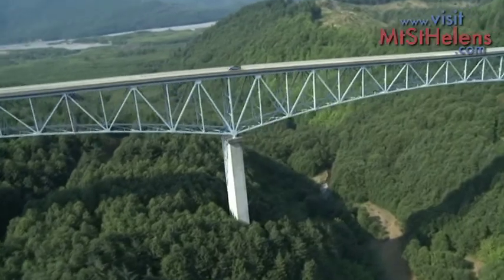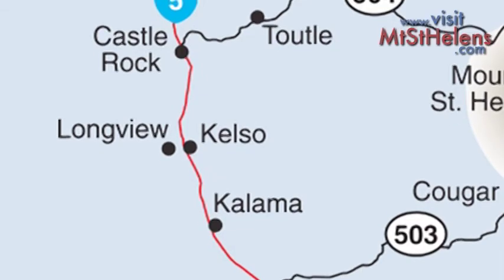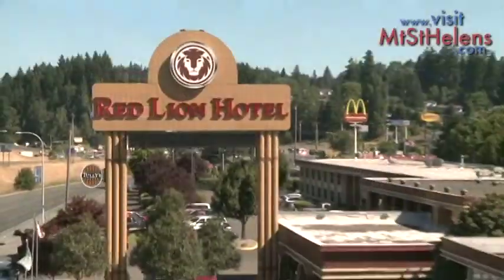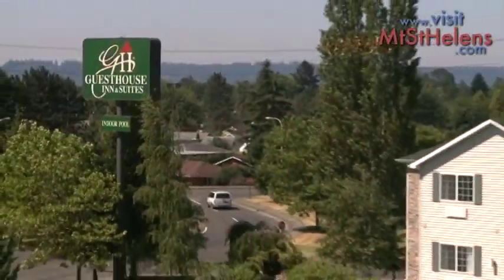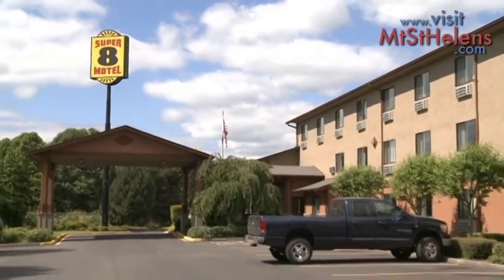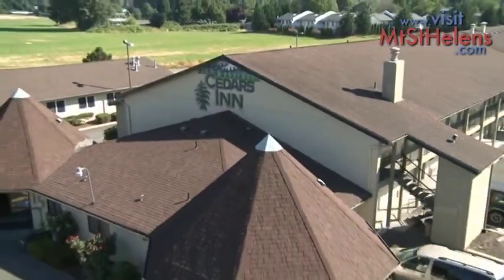After a day of touring Cowlitz County, you should spend the night in one of our many great hotels or lodges along the I-5 corridor. Closest to the mountain in Castle Rock is the Mount St. Helens Motel. In Kelso, you can stay at the Red Lion Hotel, the Guesthouse Inn & Suites, the Comfort Inn, and the Super 8 Motel. In Woodland, we have the Best Western and Cedars Inn.